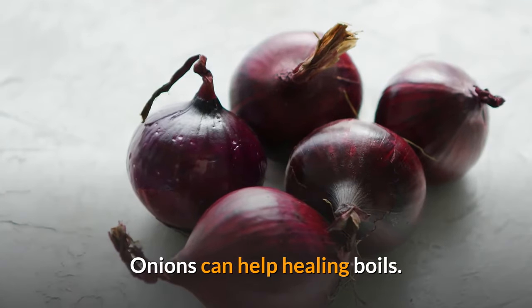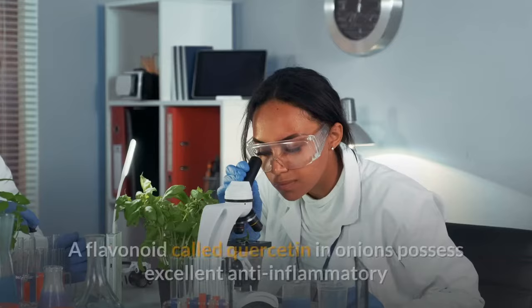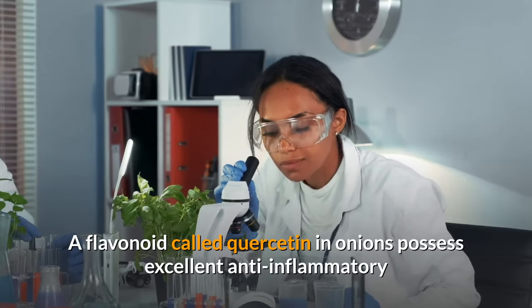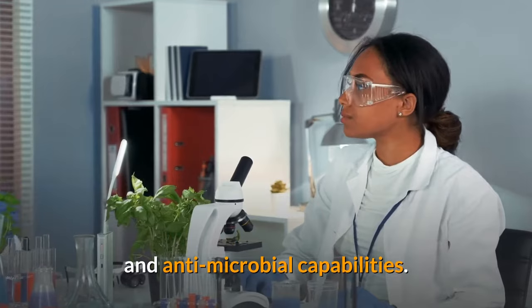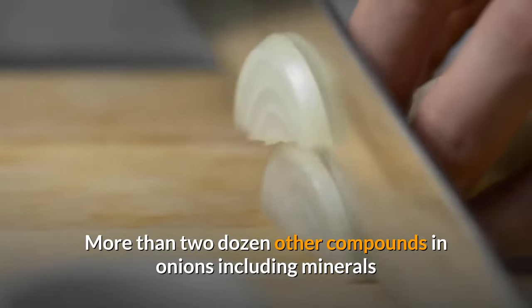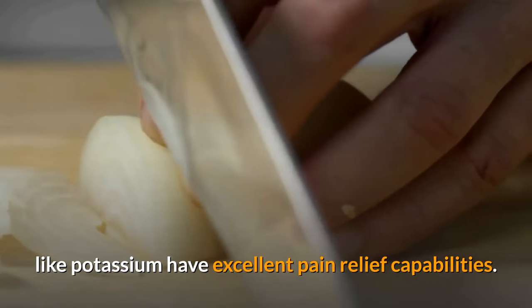Onions can help heal boils. They have many powerful compounds to do that. A flavonoid called quercetin in onions possesses excellent anti-inflammatory and antimicrobial capabilities. More than two dozen other compounds in onions, including minerals like potassium, have excellent pain relief capabilities.